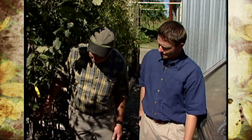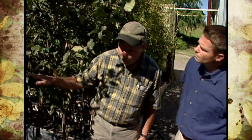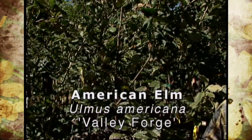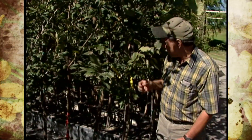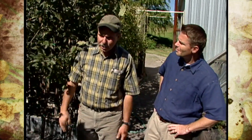We have a lot of American elm selections — the disease-resistant American elms. This one's Valley Forge. We also have New Harmony, which don't get Dutch elm disease. That disease wiped out all the American elms, but these are resistant to it. These were introduced by the National Arboretum and make a great big giant tree.